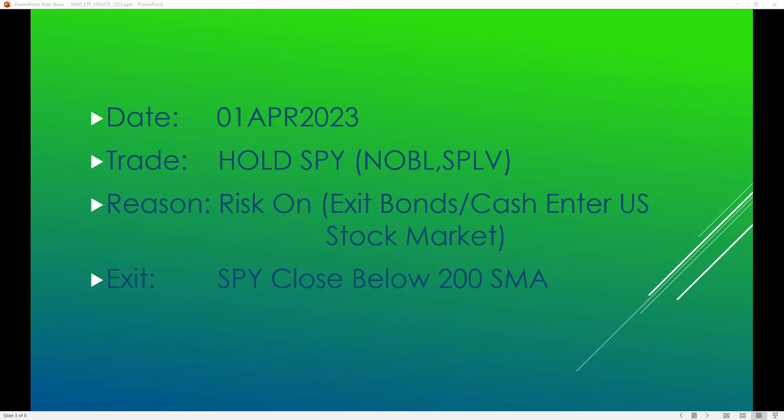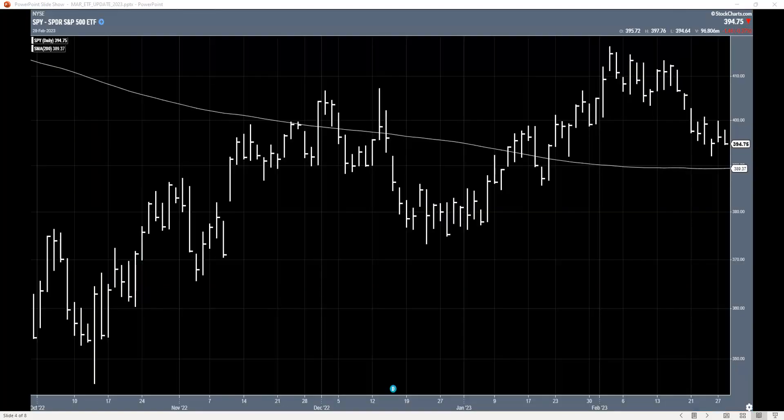We're going to start with a look at last month's chart. We're not looking at performance charts because we are not looking for an entry trigger — I am already in this trade. This is what it looked like at the end of February, and we were risk on. So I stayed in the trade that I had executed on February 1st.